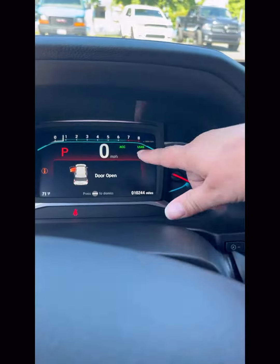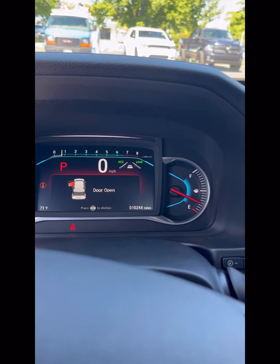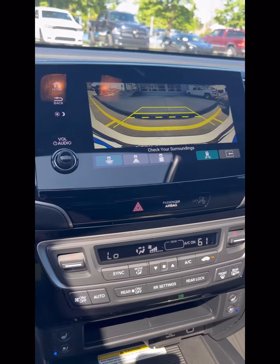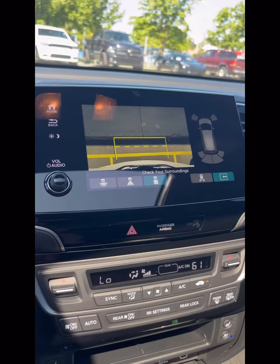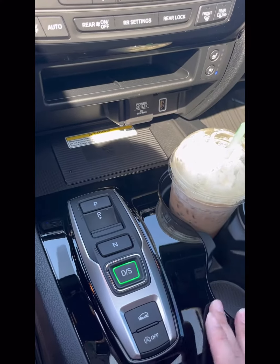I did a full live walk-around on my Facebook of this specific Passport. There's only a little over 10,000 miles on it. Please check out my Facebook page and like and follow my page for more videos. We're humanizing the car buying process one customer at a time.